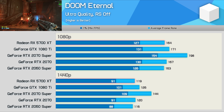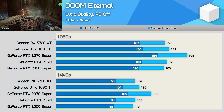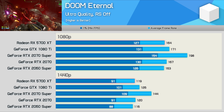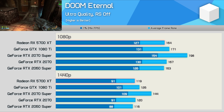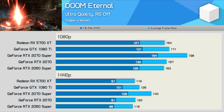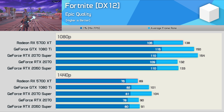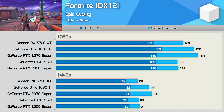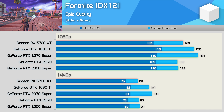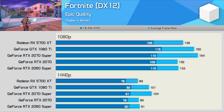Next up we have Doom Eternal, a pretty good example of Nvidia prioritizing the Turing architecture. Even so, the GTX 1080 Ti hardly makes out poorly with an average of 126fps at 1440p — 13% slower than the 2070 Super, but still 6% faster than the 5700 XT. In Fortnite with the new DirectX 12 mode, the GTX 1080 Ti delivers comparable performance to the 2070 Super — just over 100fps on average at 1440p — and with competitive quality settings, frame rates will far exceed the refresh rate of high-speed panels.